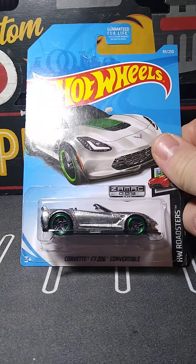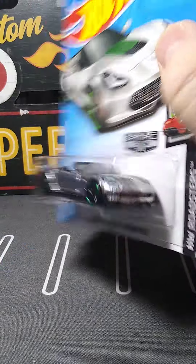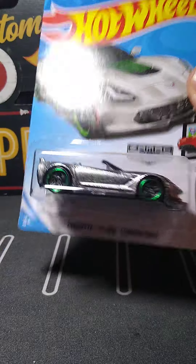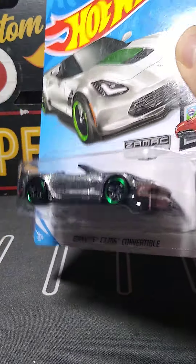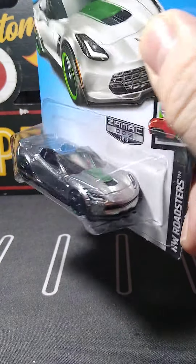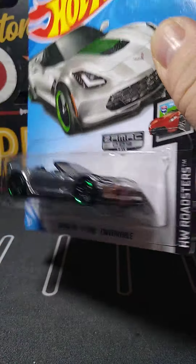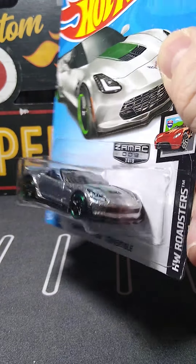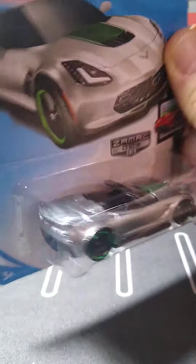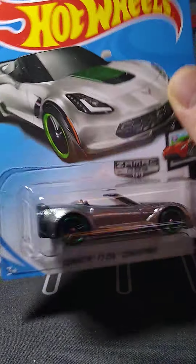Going to some exotics now, some higher end cars. I got this Bugatti Chiron — I got them like 50 cents. I'm not sure if I had the black or not. But this is an awesome looking car. If I do have it, I'm going to real rider this one, detail it, and have it as a variation.